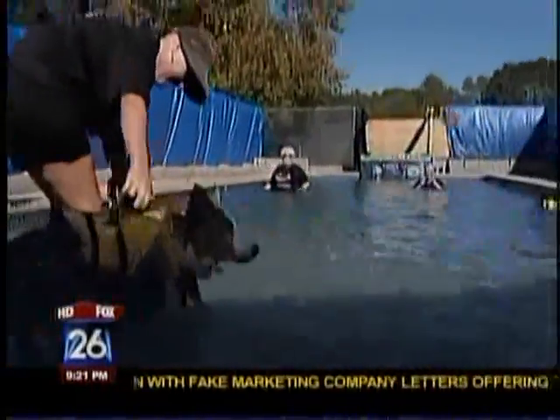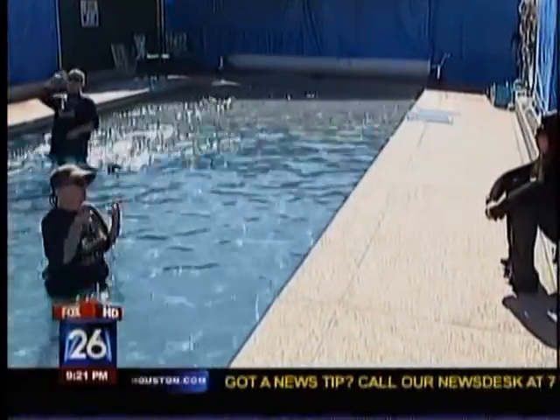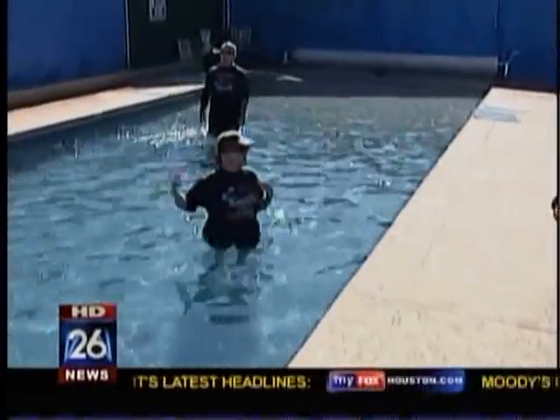The indoor-outdoor pool can be used year-round and is specifically designed for dogs. The entrance, the warmth, and the fact that the owner can get in — those are my three most successful reasons why dogs that you wouldn't expect would swim actually get in.